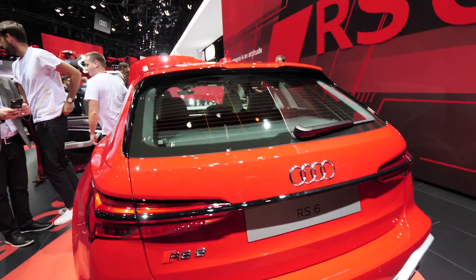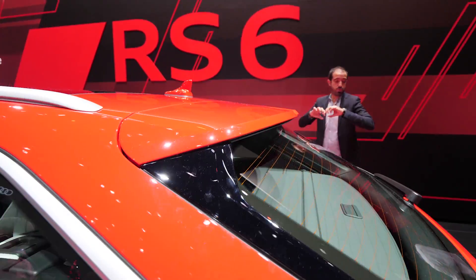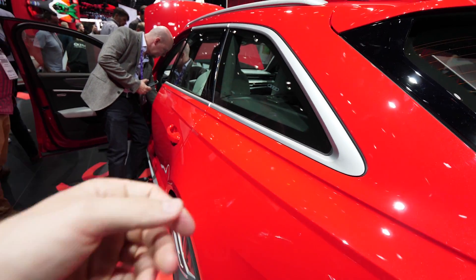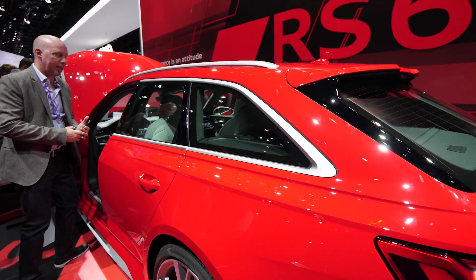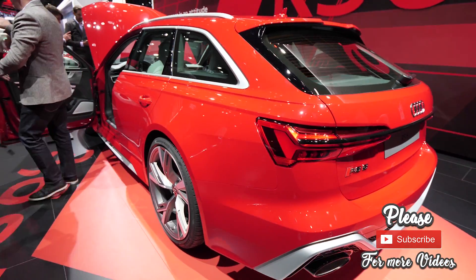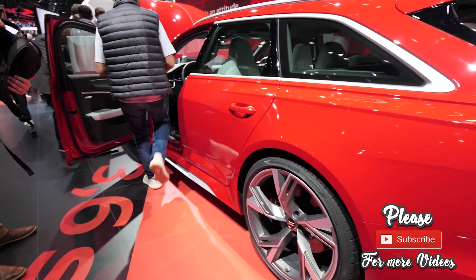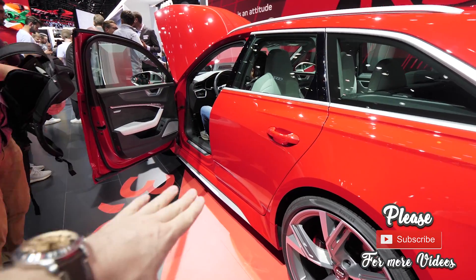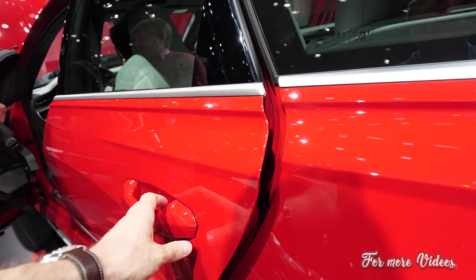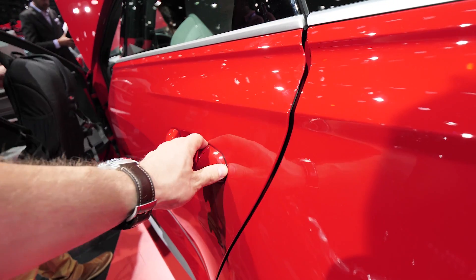I really like this rear air diffuser spoiler — it looks beautiful. The car also has the newest technology with 360-degree cameras. The lines on the side look really cool — those parallel lines, and then they add some extra lines to make the car look much sportier. In my opinion this is a crazy car, a crazy family car.